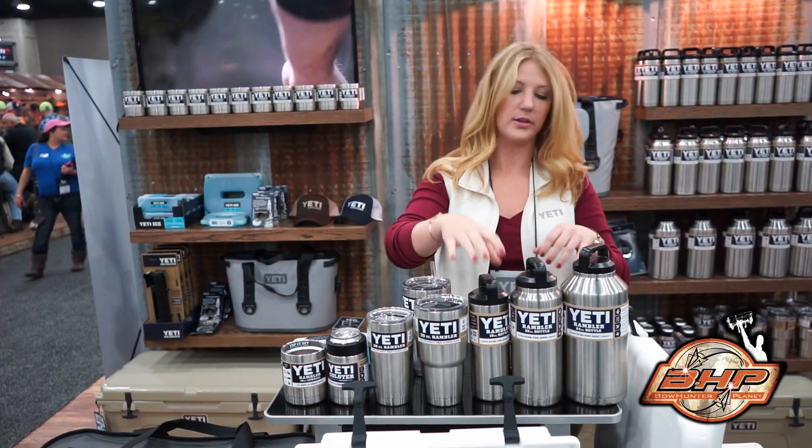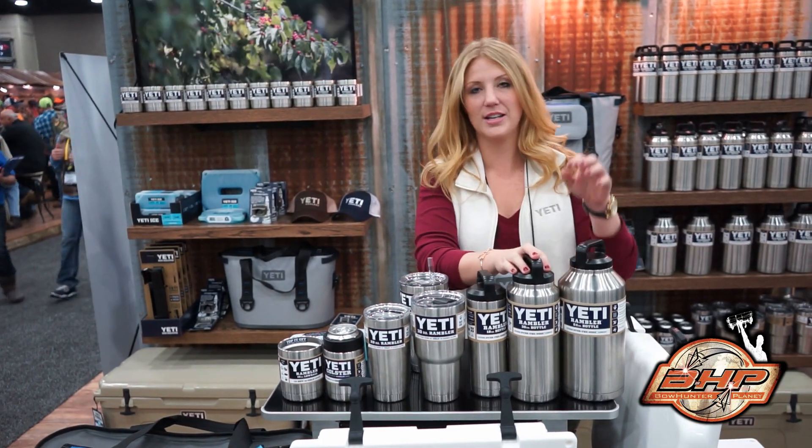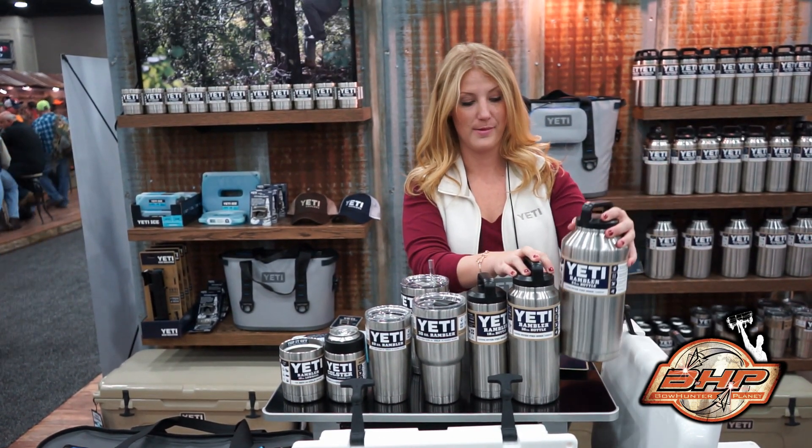Extremely durable. They're coming in an 18 ounce, 36 ounce, and 64 ounce — so this will fit a growler or a beer in this baby.